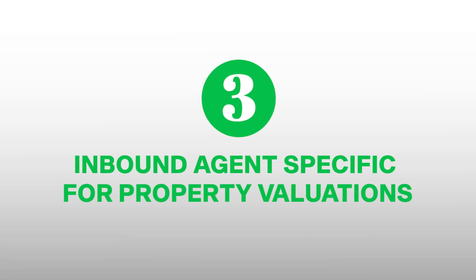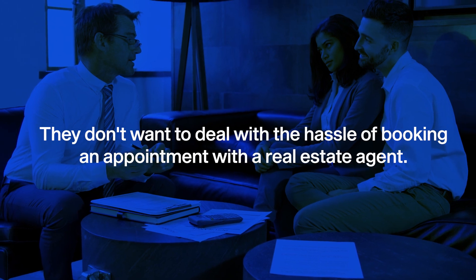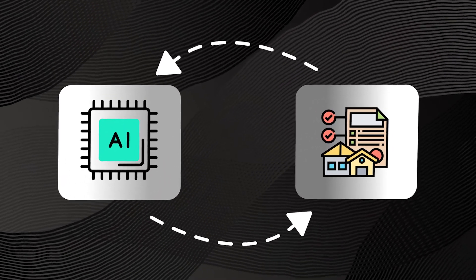The third AI agent is an inbound agent specifically for property valuations. As opposed to the first two, this is an inbound caller — it takes calls from prospects who have questions. Most homeowners are curious about their property's value, but they don't take the next step because they're unsure about the process and don't want the hassle of booking an appointment just to get answers. This hesitation creates a huge missed opportunity for real estate agents — sellers are sitting on the fence simply because they don't have an easy way to get the answers they're looking for.